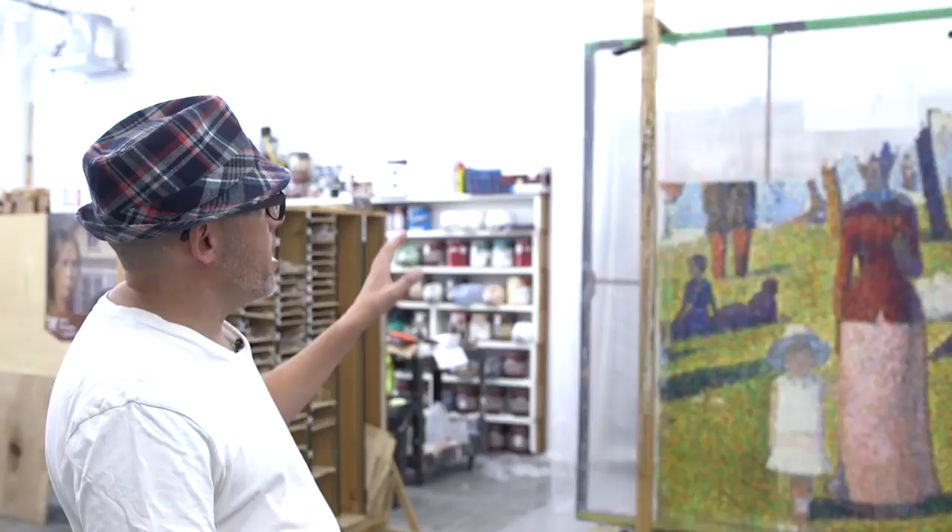This is a work in progress right now that I'm doing for Art Miami. It's Théophile Steinlen's Le Grand Chat — a little vignette scene from the actual bigger painting.